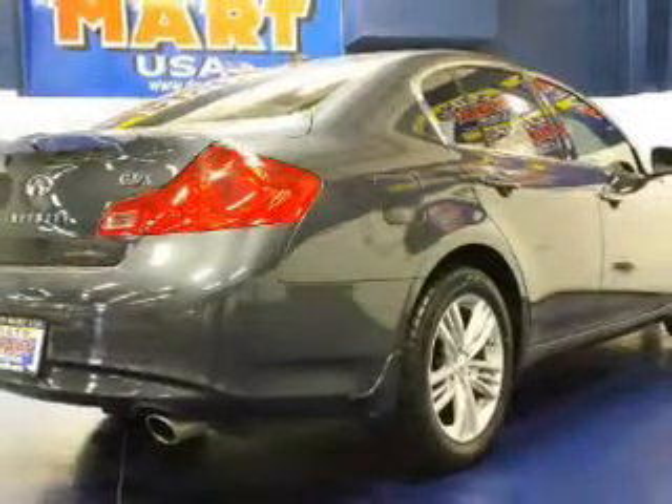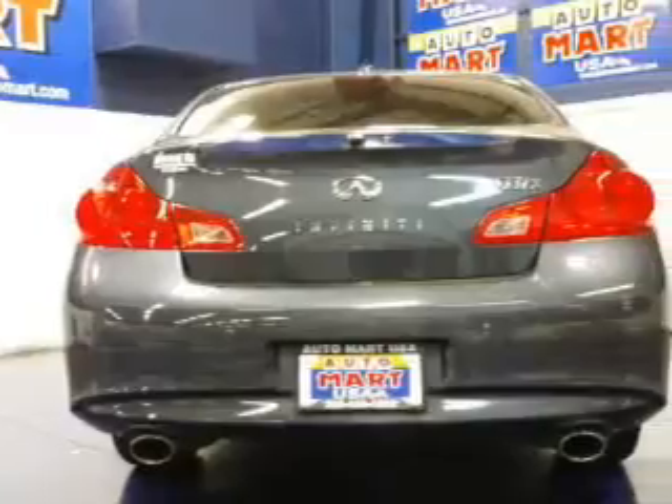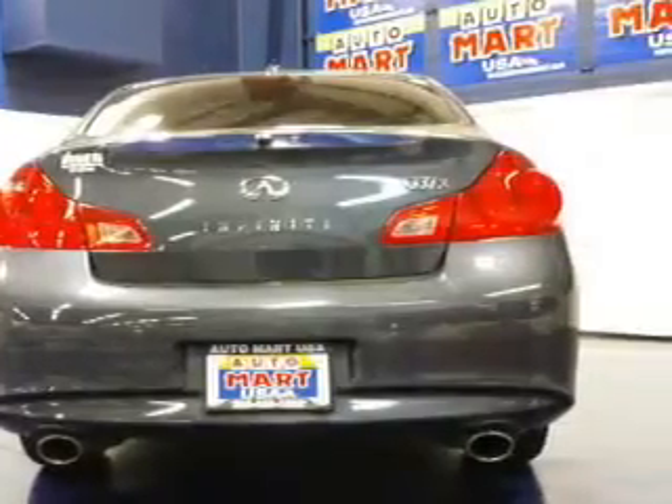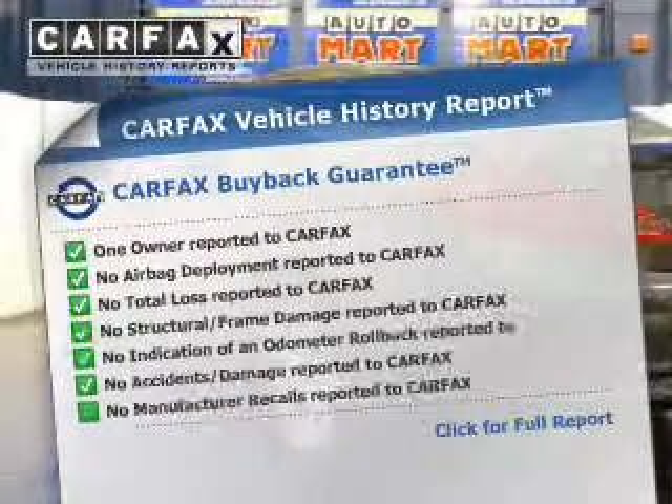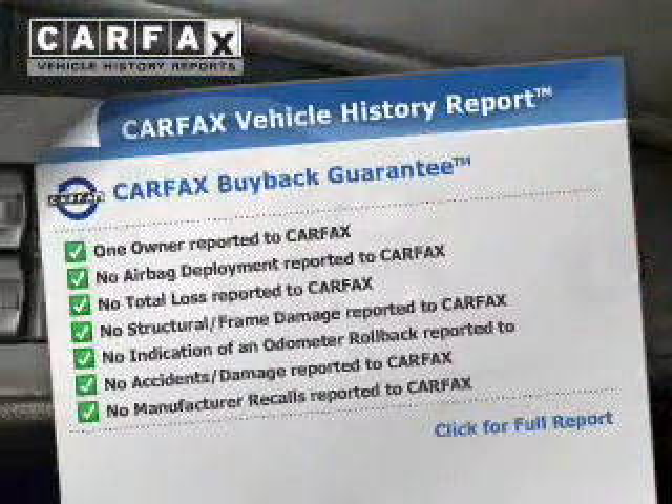Premium wheels lend a distinctive appearance. You will appreciate the safety feature of anti-lock brakes. Heated seats are a desirable comfort feature. An included Carfax Vehicle History Report allows you to purchase with confidence and the knowledge that your buy was a smart choice.